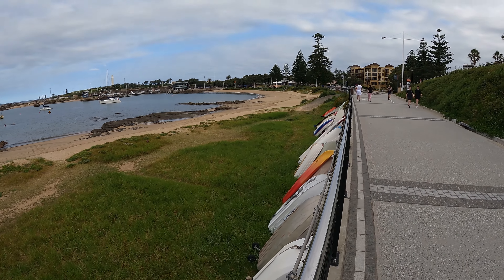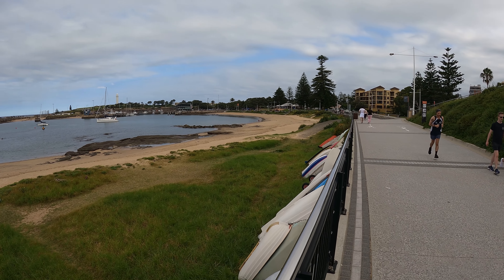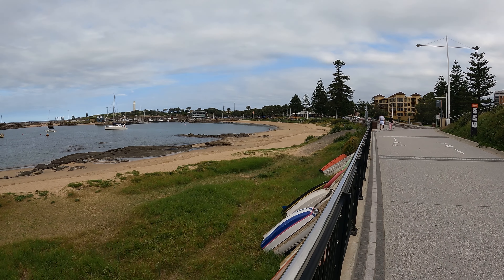Coming up here they have a rather nice park with a sandy beach. No shortage of sandy beaches in Australia, that's for sure.